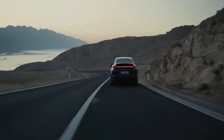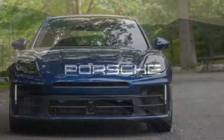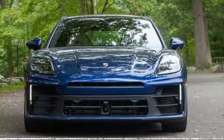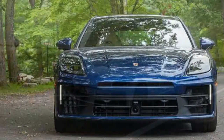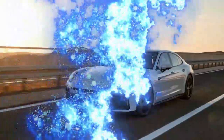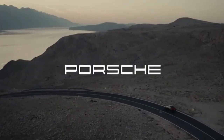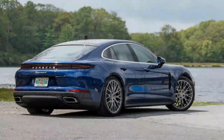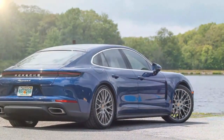The Panamera 4 might not be the ideal choice for everyone — it's an intriguing vehicle in many respects. Porsche aimed to enhance both ride comfort and handling with this new Panamera. While the optional active ride suspension provides the greatest range between comfort and sportiness, the standard suspension setup performs impressively. In all the essential ways, the Panamera 4 still feels like a true Porsche. As usual, Porsche nails the driving dynamics.